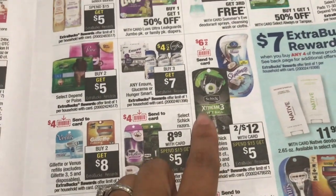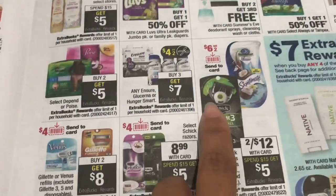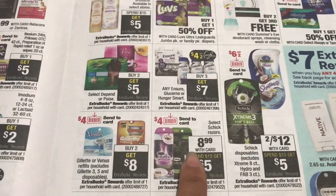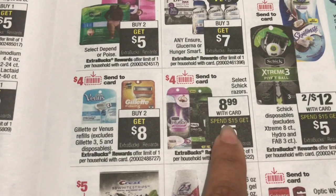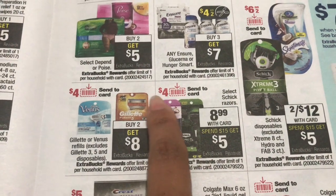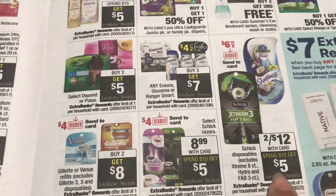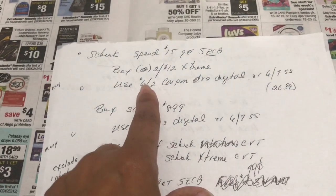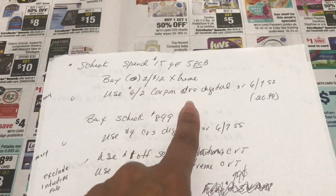The razor deal this week was very good. The Schick Xtreme is two for $12, and I grabbed those two with a $6 off two digital coupon from the CVS app. I also grabbed the Hydro 5 on sale for $8.99 — when you spend $15 you get $5 in Extra Care Bucks, and there's a $4 digital coupon. Between these two I spent more than $15, so here's the breakdown.